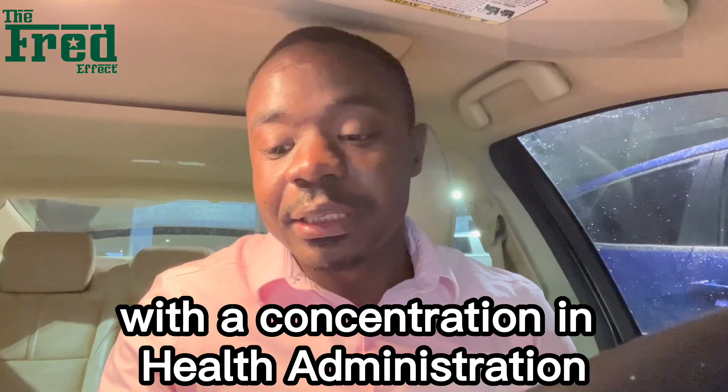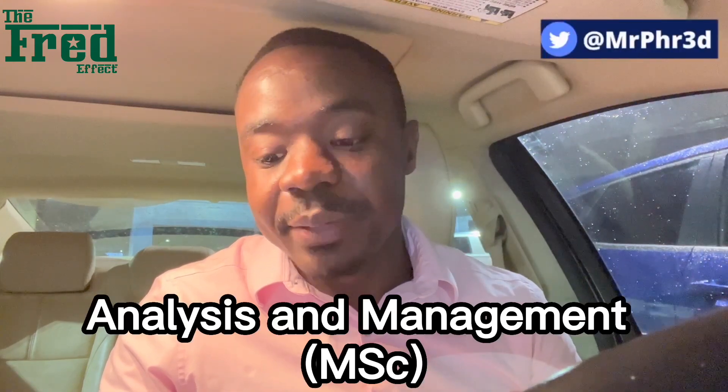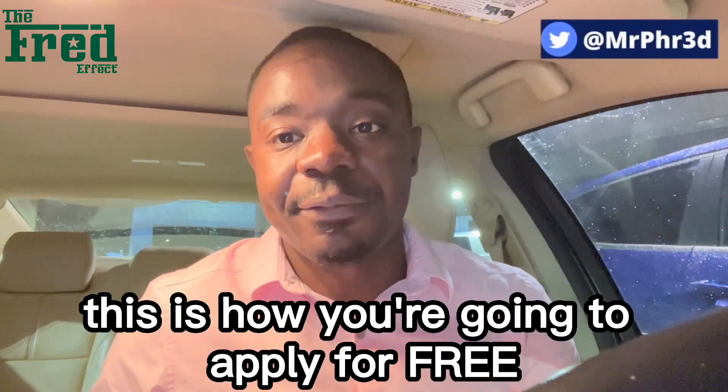They have an MBA with a concentration in Health Administration, Professional Accountancy, Quantitative Risk Analysis and Management, Supply Chain Management, as well as Taxation. So if you're interested in any of these programs, this is how you're going to apply for free.